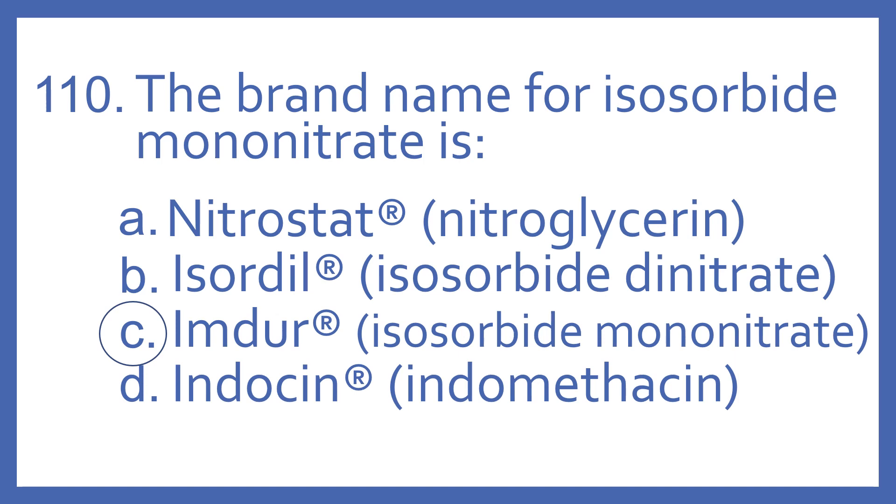And the answer is C. Imdur is the brand name for isosorbide mononitrate, and that is a medication used to prevent chest pain. It's a nitrate vasodilator.